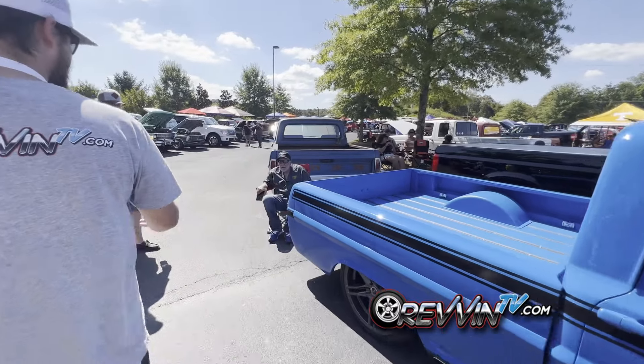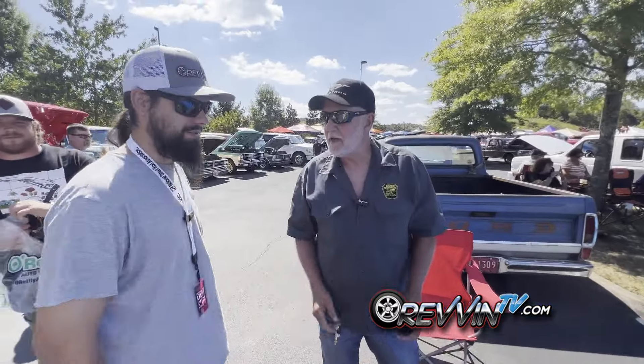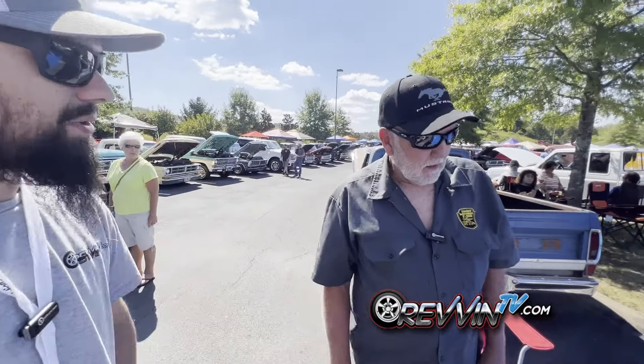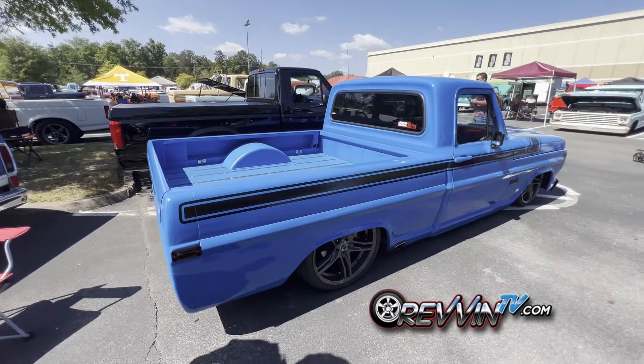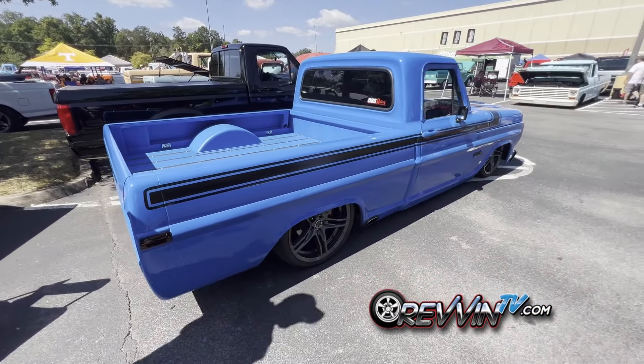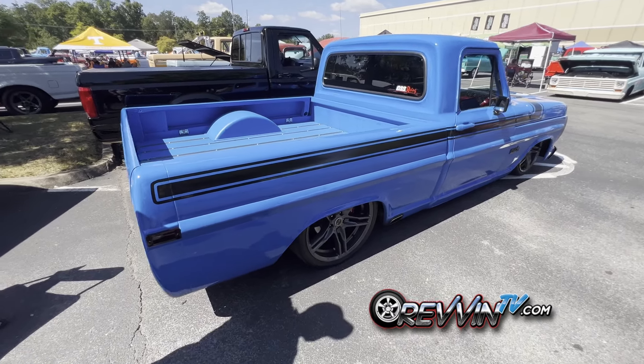Tony! How you doing sir? Got a good looking truck here. Why don't you tell us a little bit about what you got going on? It's a 72 F100. I just put it on a 2014 Mustang — a wreck — and just used everything the Mustang had.